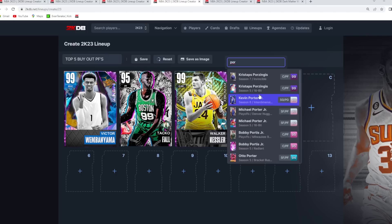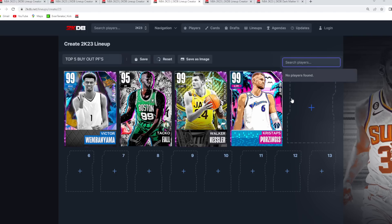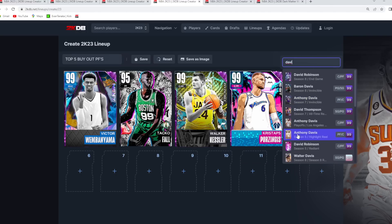At number 4 and 5, it's going to be cards that are still amazing for their price — Kristaps Porzingis and the Dark Matter Radiant D-Rob. D-Rob's still a really good defender with the size. Kristaps is 7'3 at power forward with a 7'6 wingspan. Those are going to be my top 5 best buy now power forwards.